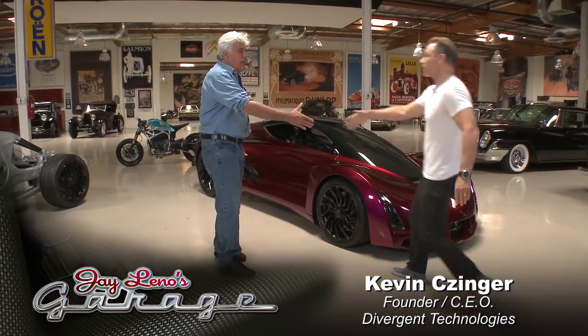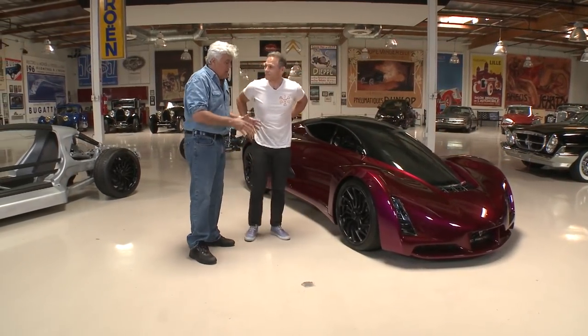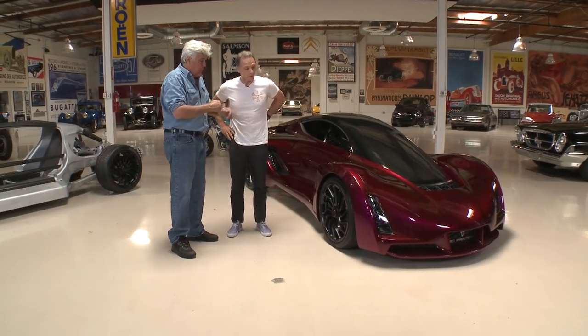It's Divergent Technologies, right? Divergent Technologies, Jay. Now, because people are salivating here, let's tell us exactly what we have here, what the car is.